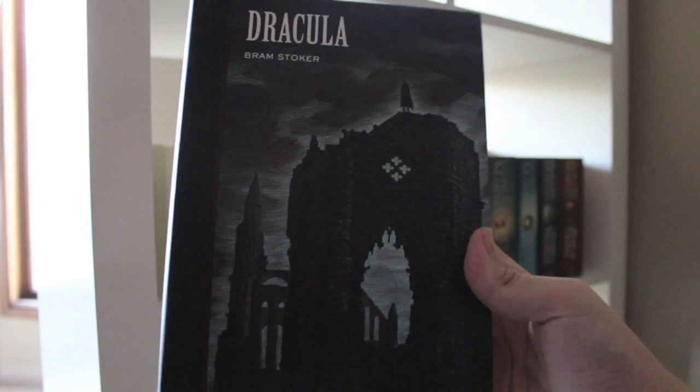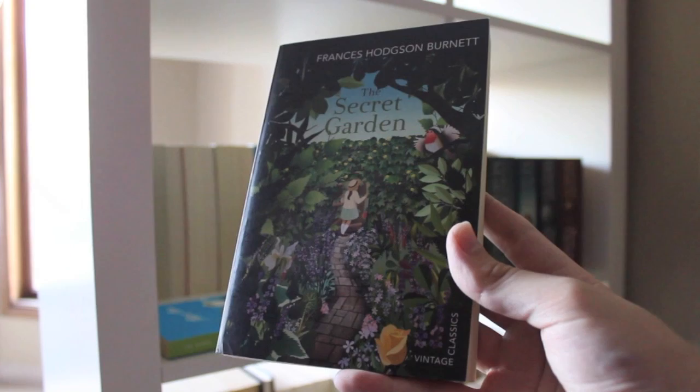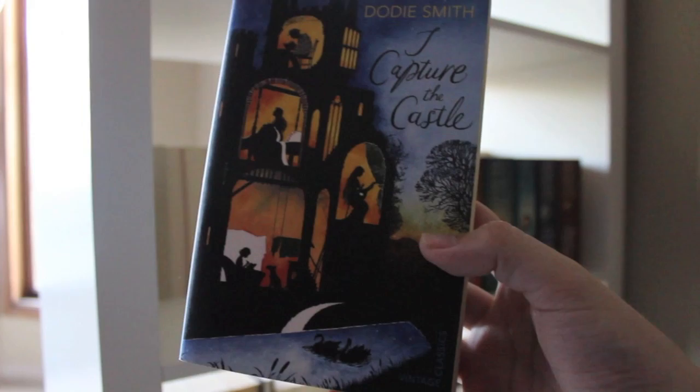Dracula by Bram Stoker. The Lottery by Beth Goobie. The Bronze Horseman by Paullina Simons. The Silver Sword by Ian Serraillier. The Secret Garden by Frances Hodgson Burnett. Peter Pan by J.M. Barrie. I Capture the Castle by Dodie Smith. The Jungle Book by Rudyard Kipling.